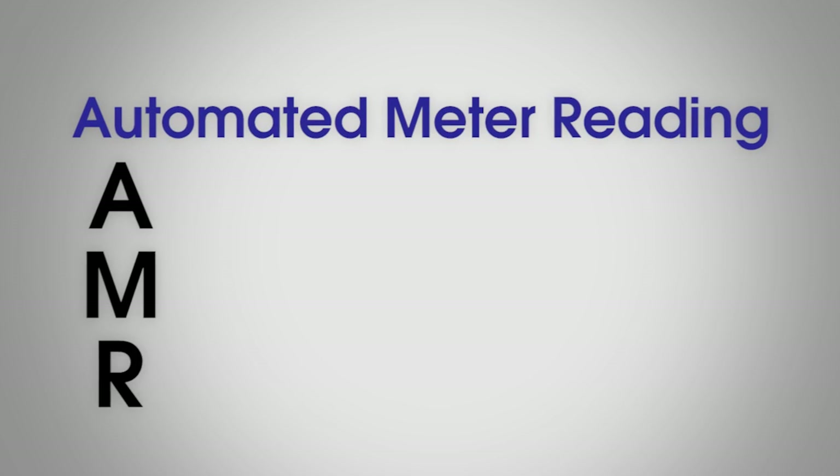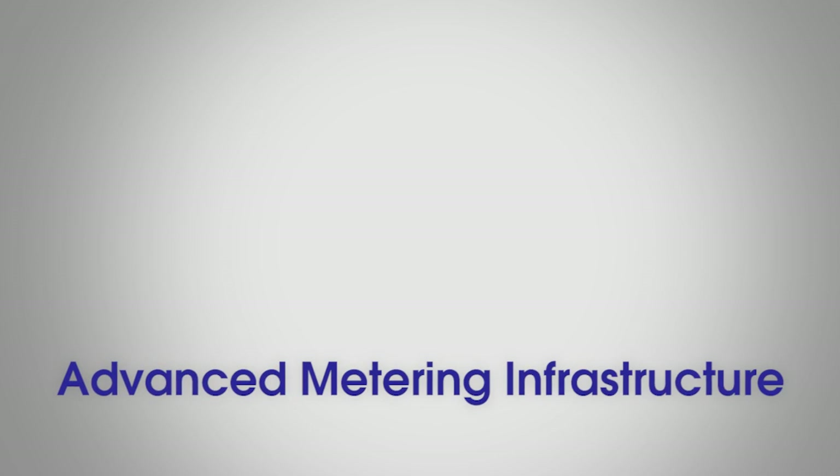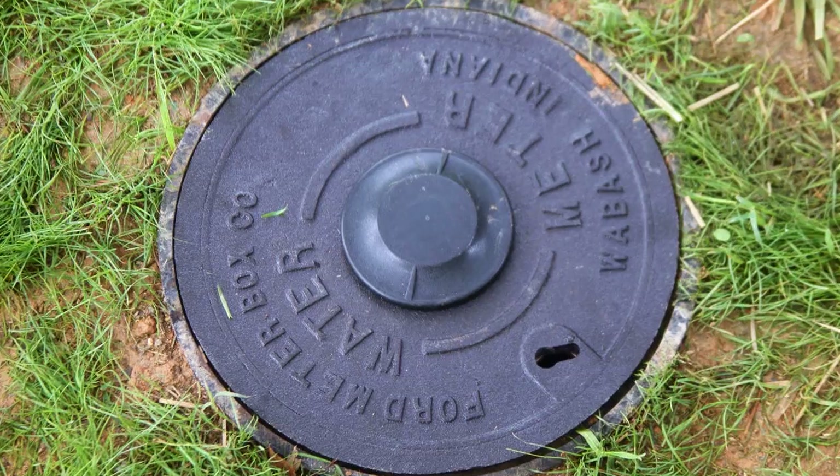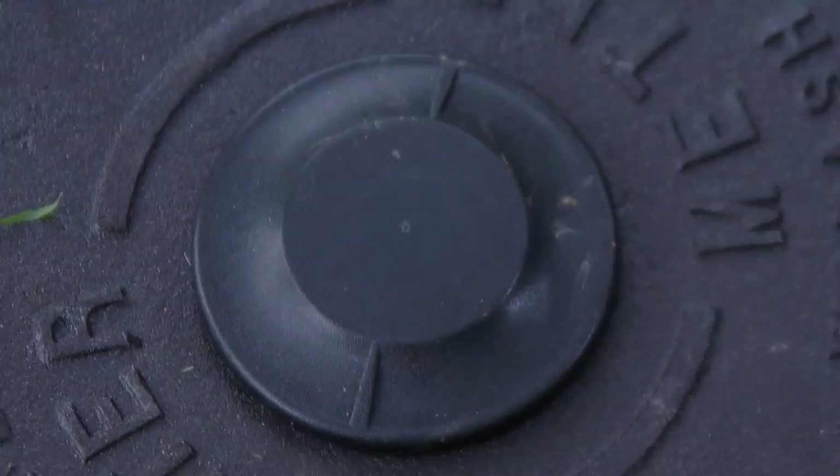Automated Meter Reading or Advanced Metering Infrastructure allows water utilities to gather utility usage data from their customers, both residential and commercial, without manually reading meters.